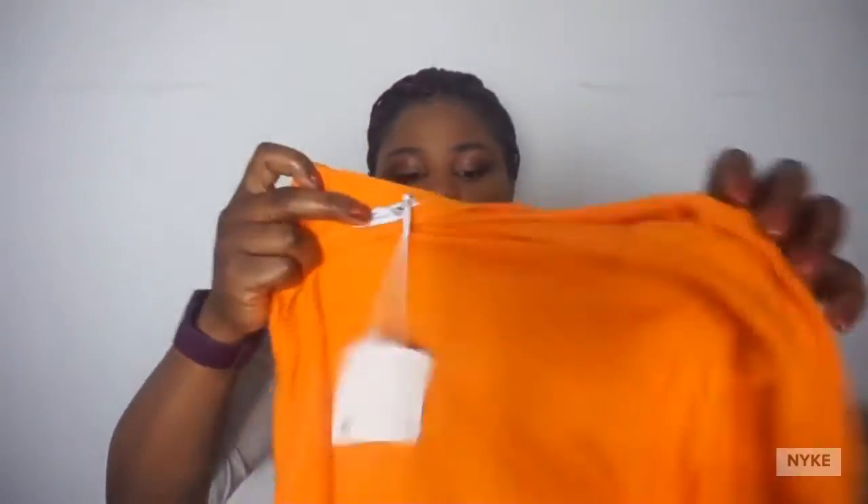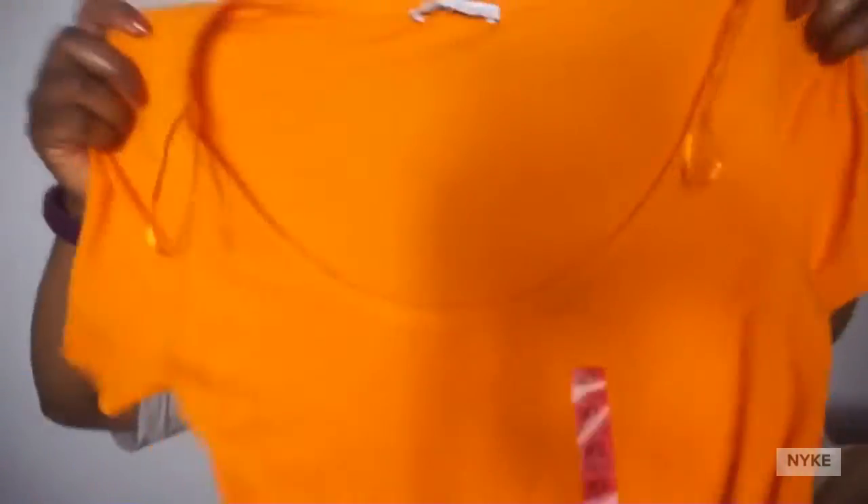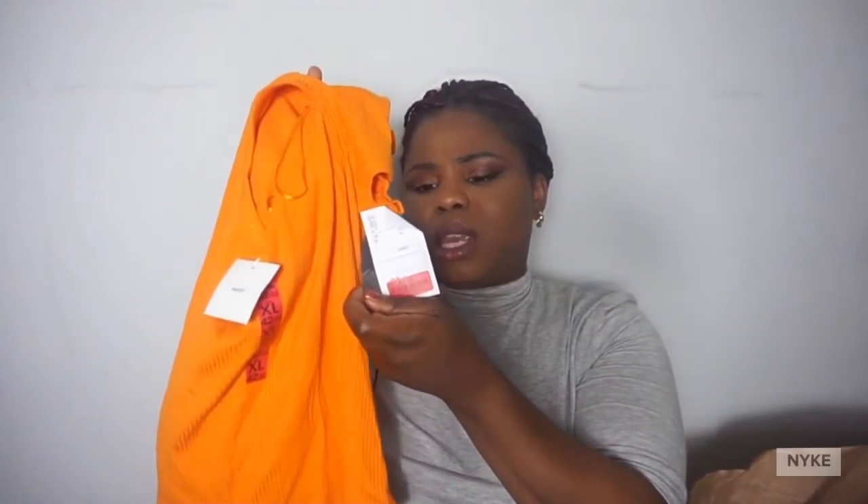The next one is this orange top — it's an extra large. Love your body, love yourself! This is a size extra large, as you can see. You'll see in the video when I try it on. It was seven euros — the original price was €8.99, so it was on sale, one euro off.